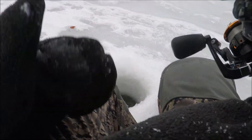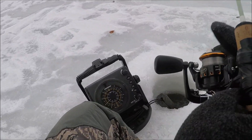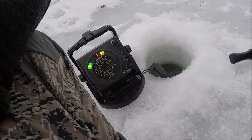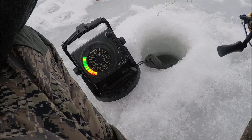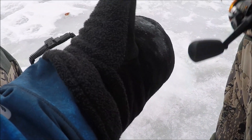Gosh dang, that one was right under the ice. It's tough catching them when they're right below the ice like that because I set the hook and he probably hit the bottom of the ice. It's a fine line — you want to bury that hook, but then you almost want them to be able to run a little bit before they're thrashing right at the bottom of the hole. That was a good one.